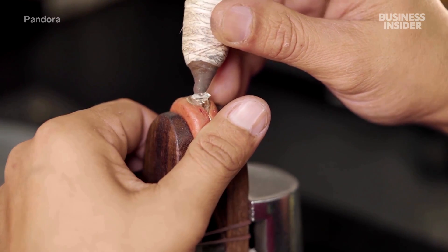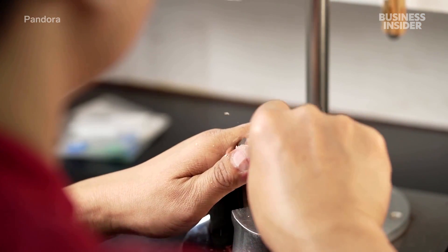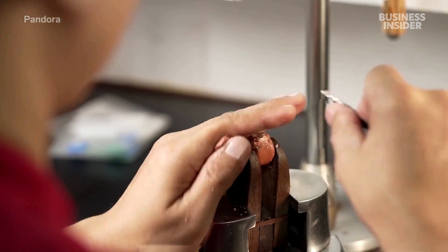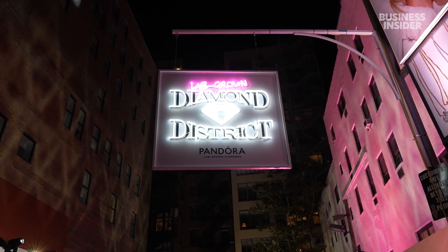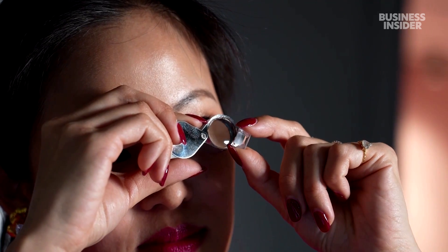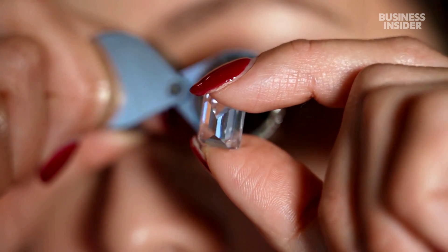Lab-grown diamonds are a new product that are seeing a great deal of demand in the US market. About 85% of sales globally are in the US. Working with laboratory-grown diamonds and laboratory-grown colour stones really brings a glimpse into the future of what fine jewellery looks like, because it is about a celebration of science and art together.